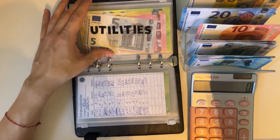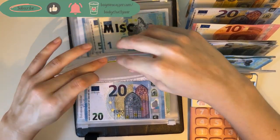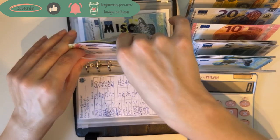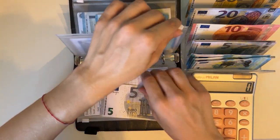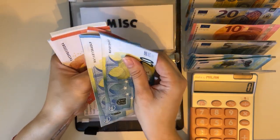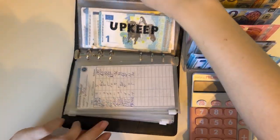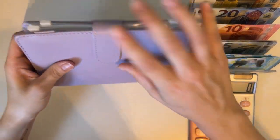Utilities is going to get a 20, so we have 185 in utilities total. Miscellaneous is going to get a 5, bringing that to 81. Okay, so for this binder that's all.